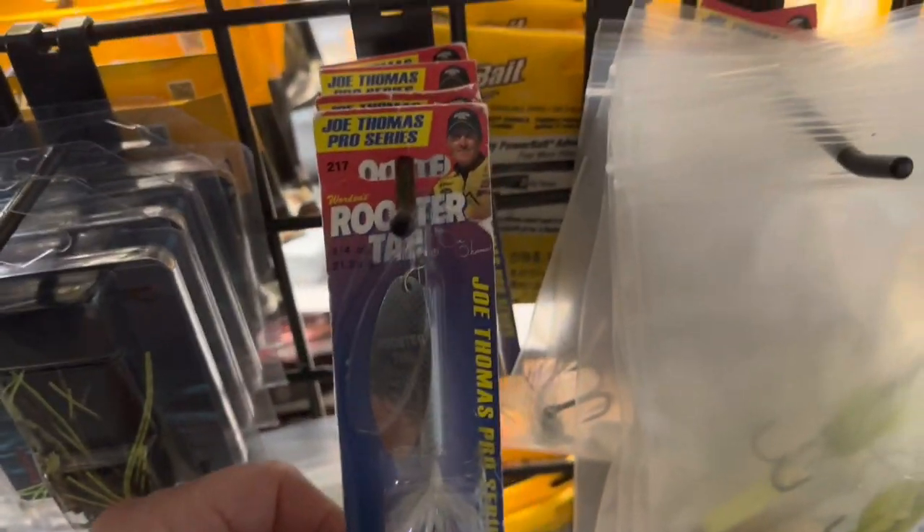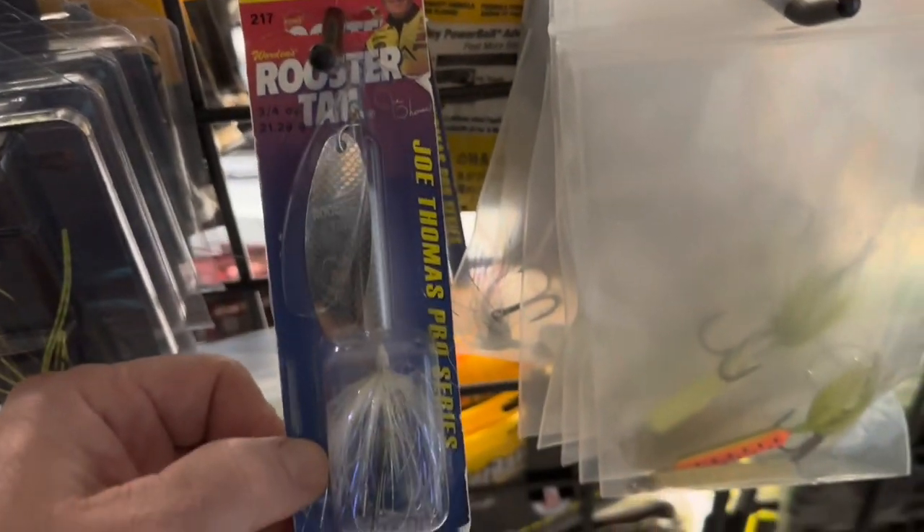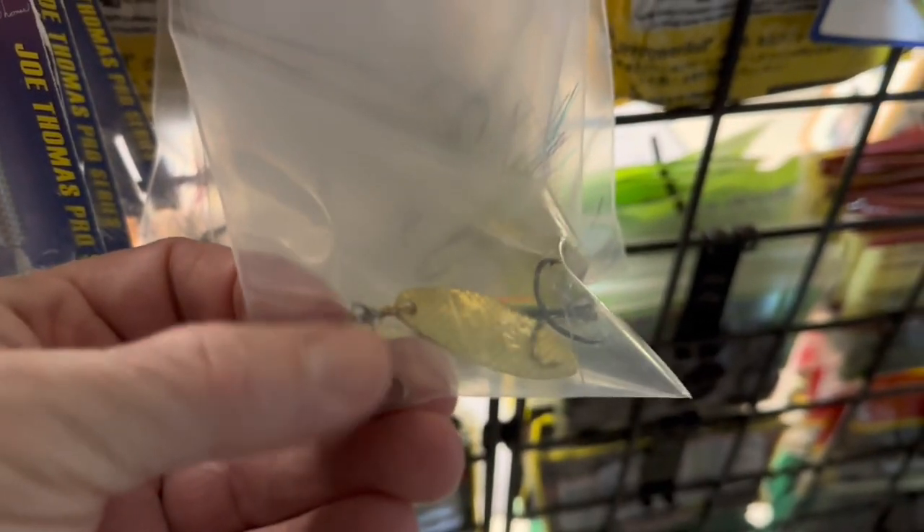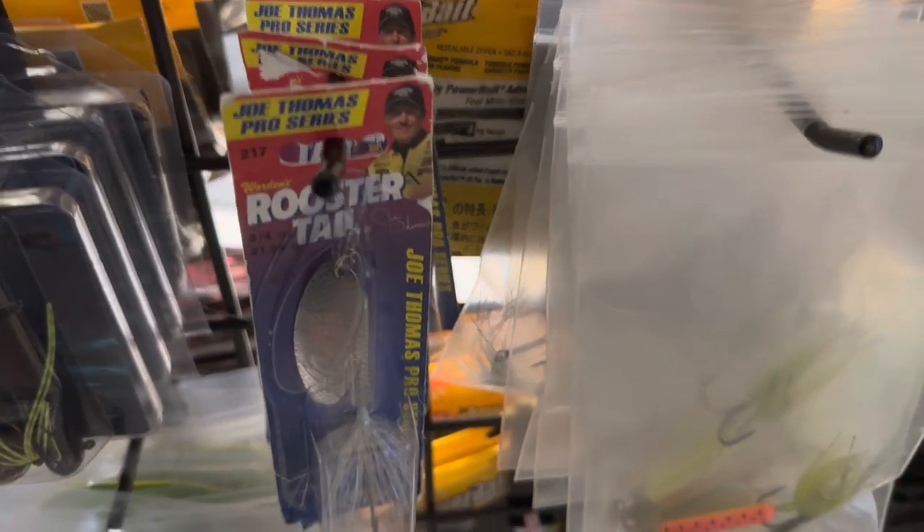Some inline spinners. These are the Joe Thomas Rooster Tail series, which is really a great bait. These are the ones I've thrown — they put a little swivel on the top here so you don't get line twist. If you don't put this swivel on, you will definitely get line twist. This is really a fun bait to throw. Maybe if you're looking for something other than a spinner bait, as far as a Rooster Tail goes, that's a small mouth killer right there. I haven't got any largies on them yet, just smallies, but that's okay.